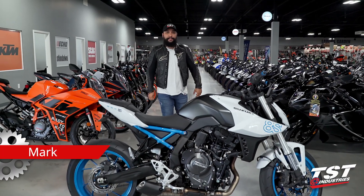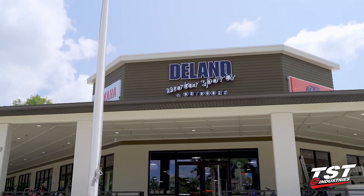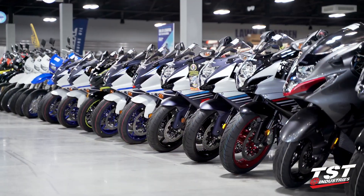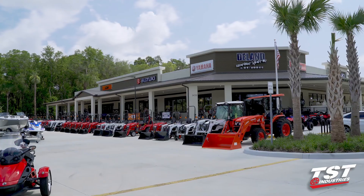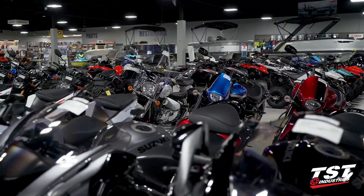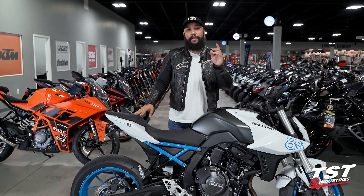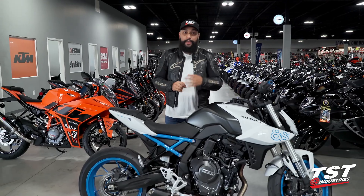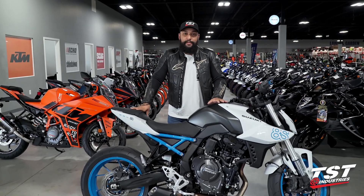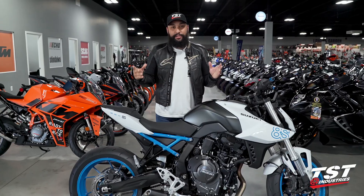Hey YouTube, what's going on? Mark here from TST Industries. We are not at the garage — we are here at the beautiful Land Motorsports. They have just moved locations and have this brand new building. It's spacious and they're not only carrying motorsports, they also have tractor equipment, boats, jet skis, everything you may need. Be sure to check out Land Motorsports here in Deland, Florida. Want to give a huge shout out to Dustin, Mark, Josh, Jason, Ben, and the lovely receptionist Marisol.